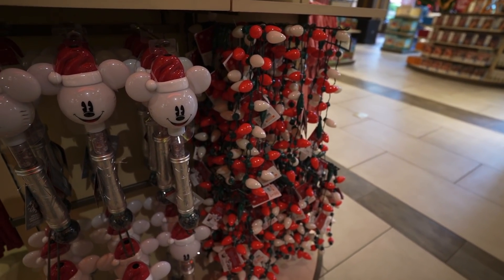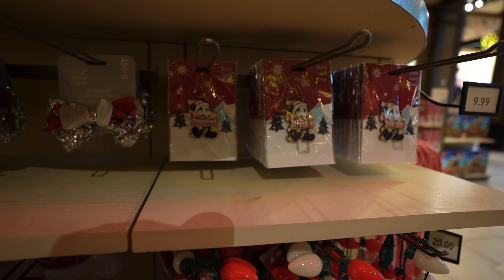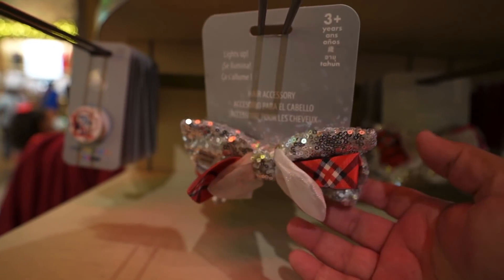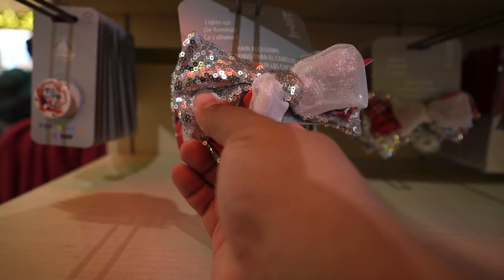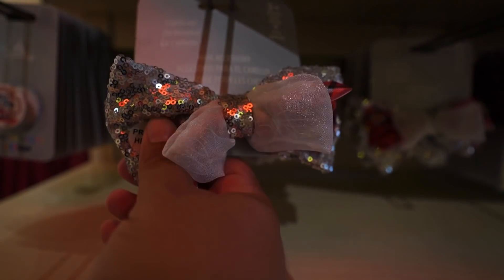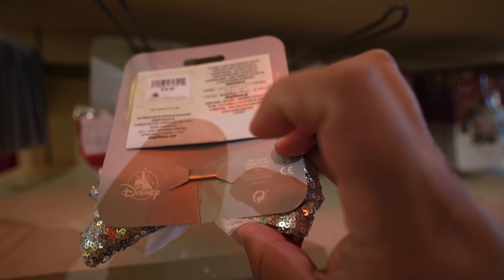Looks like they also have that light-up necklace, the snow wand, and the Mickey magnet. And then here's something I've never seen before — they have this hair accessory, it's a bow, but it lights up. Let's see if I can find the button... there you go, that's awesome! This one retails for $16.99 — wow, that's an expensive bow.